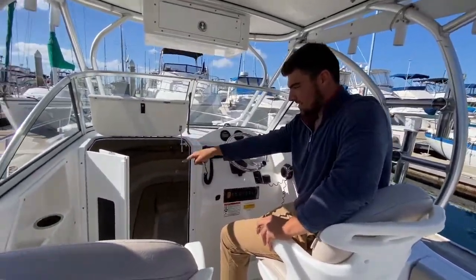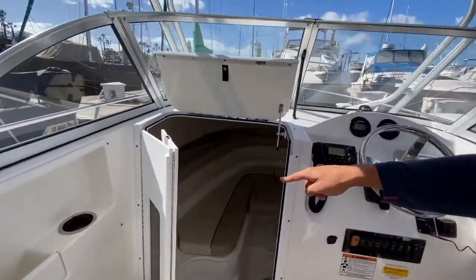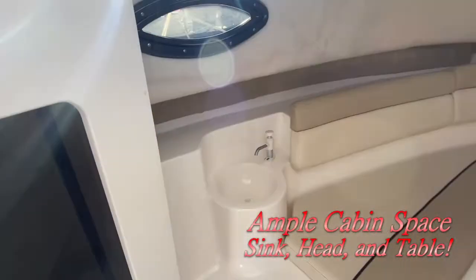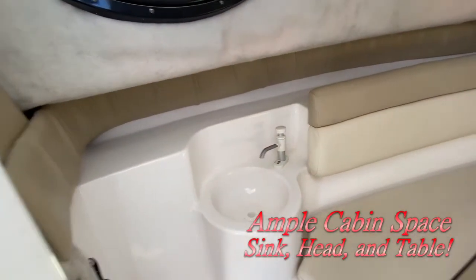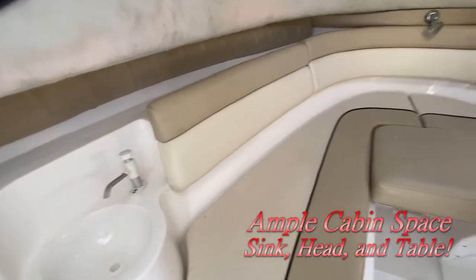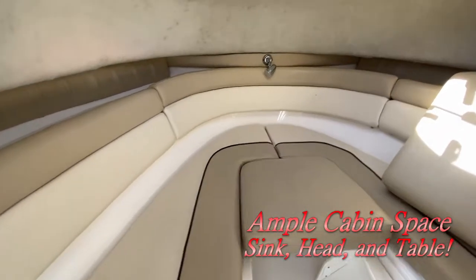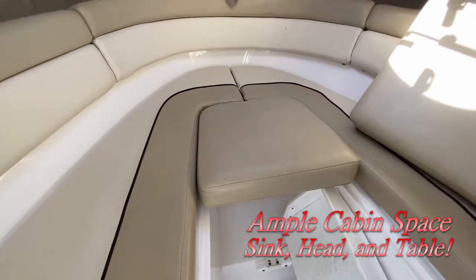Coming in here, there's a sink inside the cabin. For a 21-foot boat, it's got a big nice cabin in there. You've got the whole bed in there — tons of space to lay down. In the middle of the cabin, there's a little area for a table if you want to put one in there.